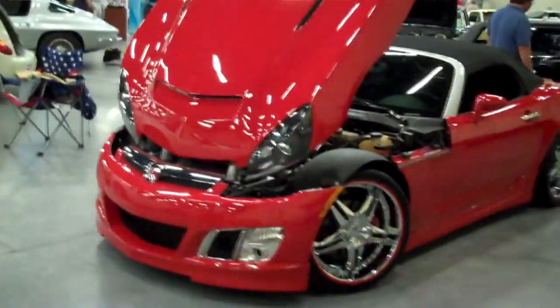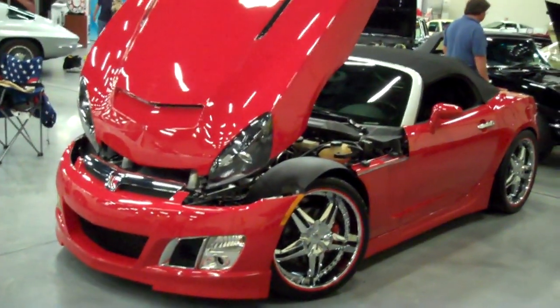Hey y'all, out here at the Corvette Expo in Sevierville 2012, and one of the first things that caught my eye wasn't a Corvette. I didn't think it was going to be all Corvettes, but I expected I'd probably be attracted to one before I got attracted to this right here. It's a 2007 Saturn Sky.